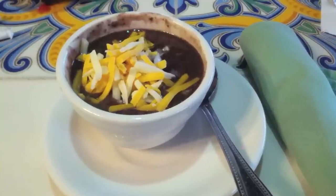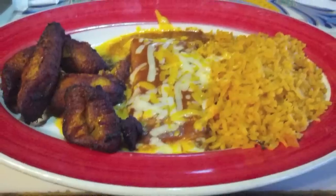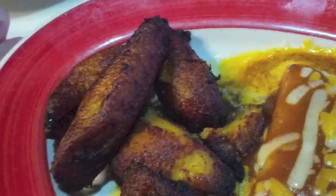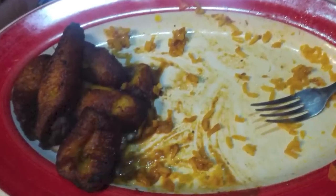Once our order was placed, our drinks and soup came right away. Oh wow, can you say cheese, please? When our meals came, we soon saw that we would be swimming in the yellow stuff. Our dinner plates were full of the sweet smell of Mexican food, and we dug right into our meals. Just look at that melted cheese. The dinner was fantastic, and I saved my sweet plantains for an after-dinner dessert.